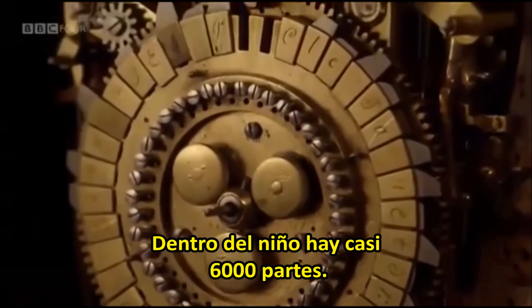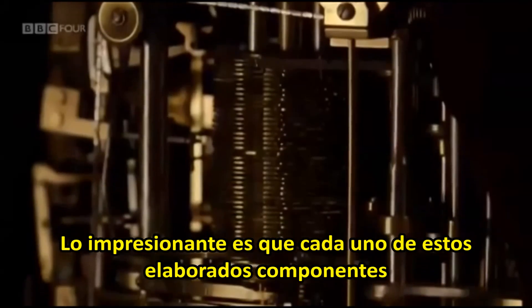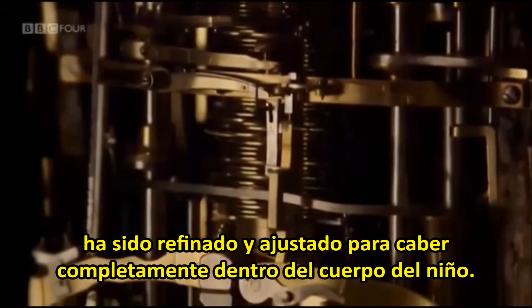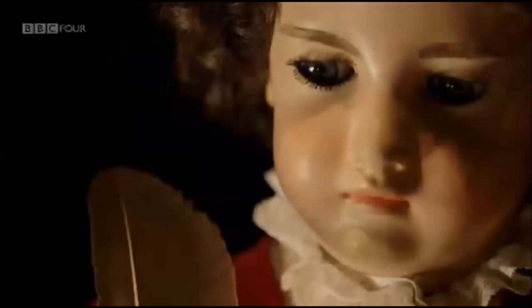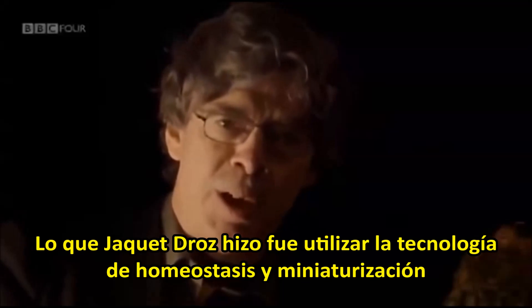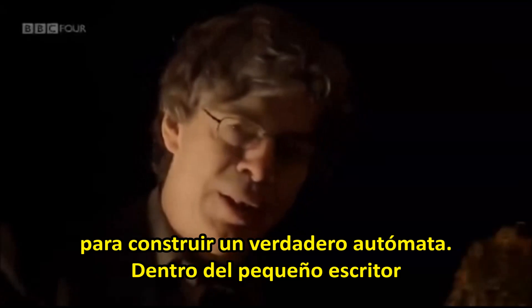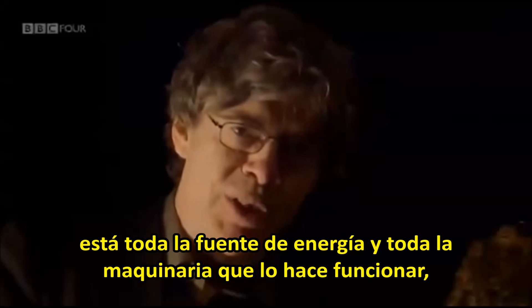Inside the boy are almost 6,000 parts. What's astonishing is that every one of these crafted components has been refined and miniaturized to fit completely inside the body of the boy himself. What Jaquet-Droz did was to use the technologies of homeostasis and miniaturization to build a true automaton. Inside the little writer is all his source of energy and all the machinery that drives him.